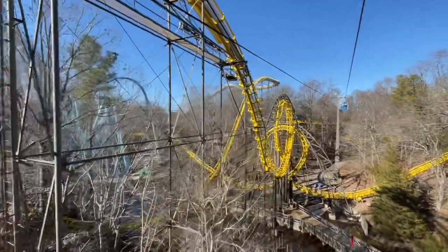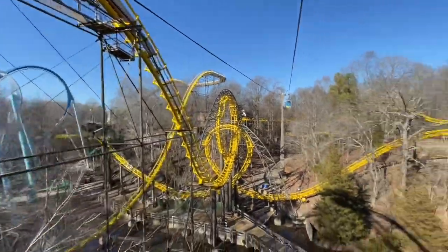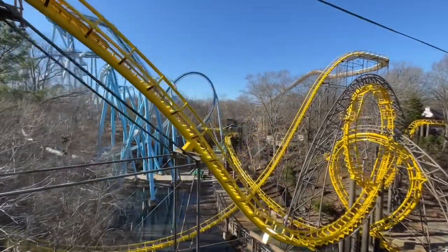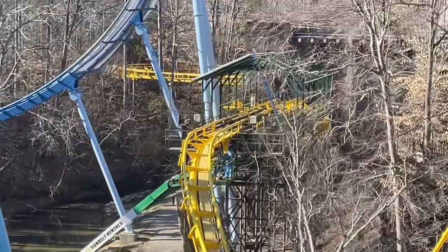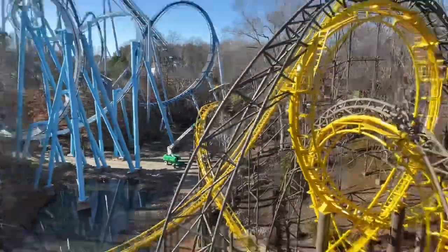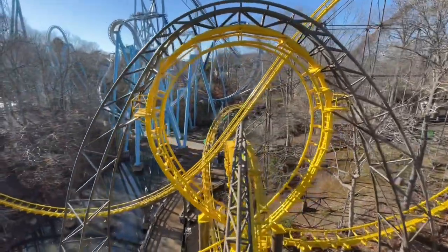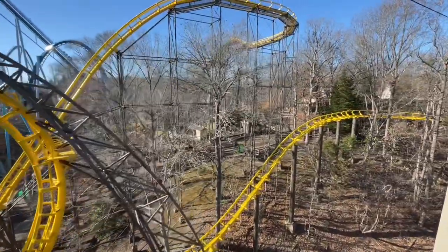It feels good to be back on the sky ride — there's a weird echo in here. Since our last departure, the yellow track just looks absolutely amazing. There's the shed, which is getting the most attention right now. Going back to ultrawide, those vertical loops are absolutely beautiful with that new fresh lick of yellow paint — just looks incredible.